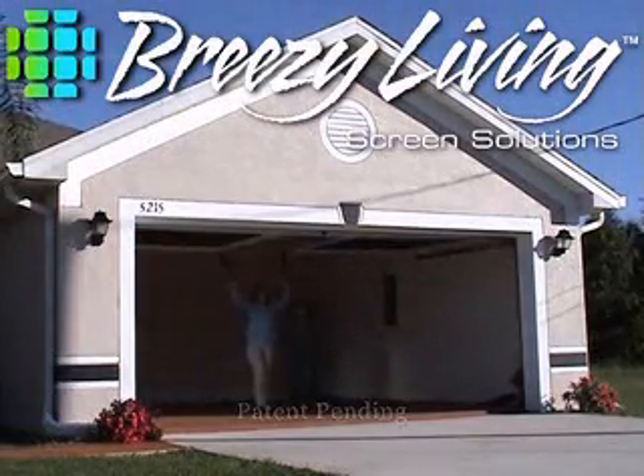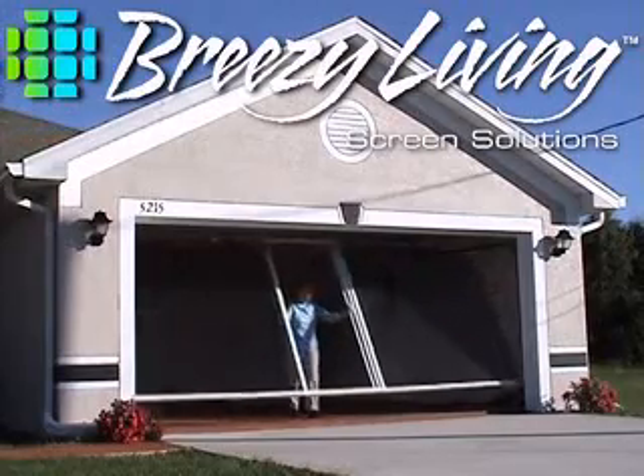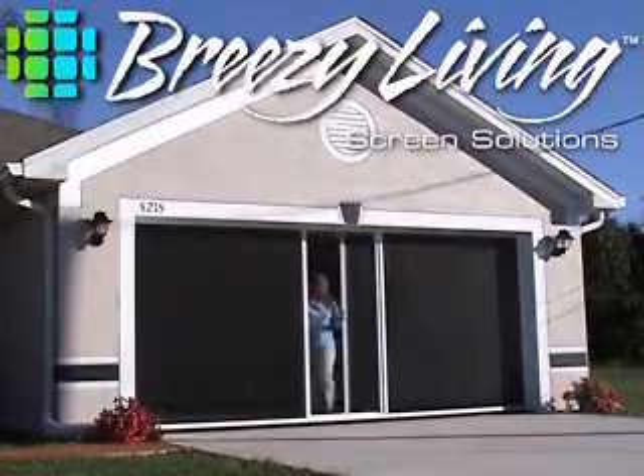Introducing Breezy Living Screen Solutions Garage Screen Door System. Breezy Living screens are the perfect solution for quickly and affordably converting your garage into valuable outdoor living space.